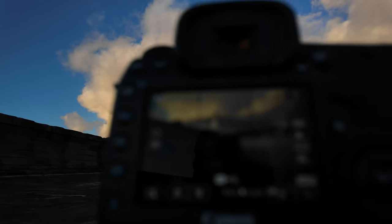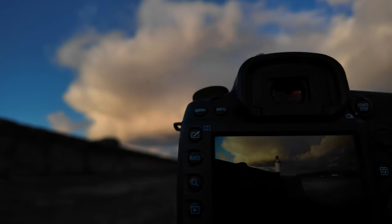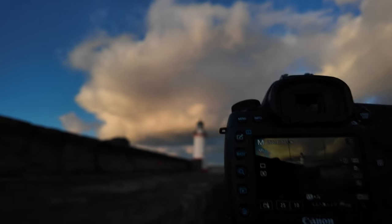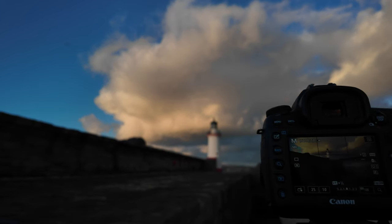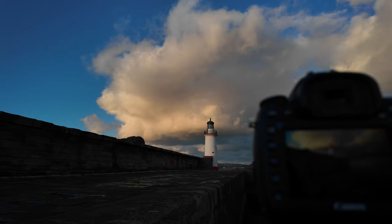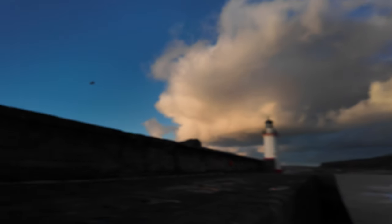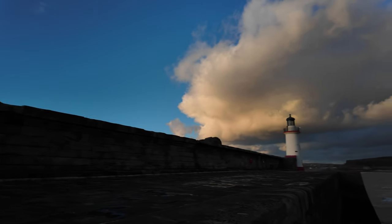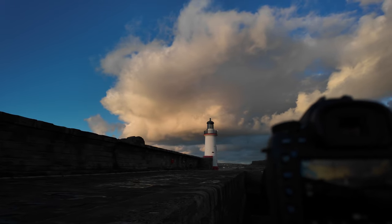I'm really glad I've come down here tonight because I'm just getting some beautiful results. There are loads of birds just flying in V-shapes over the top of the lighthouse. The lighthouse just looks amazing with the backdrop of that cloud. This is why I love photography — you just never know what it's going to deliver you. And it's delivering me a beautiful sunset tonight.